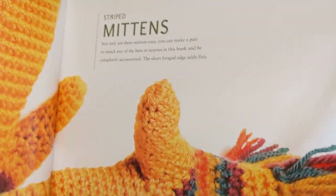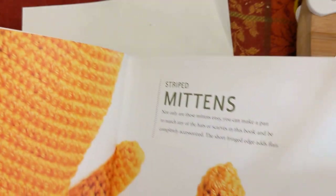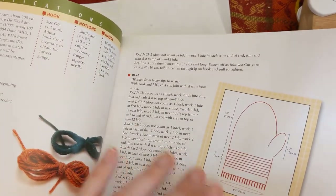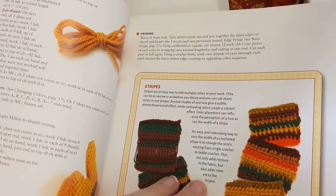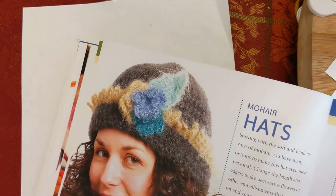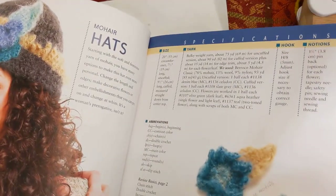I like these mittens — I might look at this pattern just to learn the basics of shaping a mitten, since I can make fingerless gloves but haven't made actual mittens. It tells you the measurements, how to work the pattern, how to do stripes, and there's also a mohair hat that looks pretty fancy with little flower motifs.